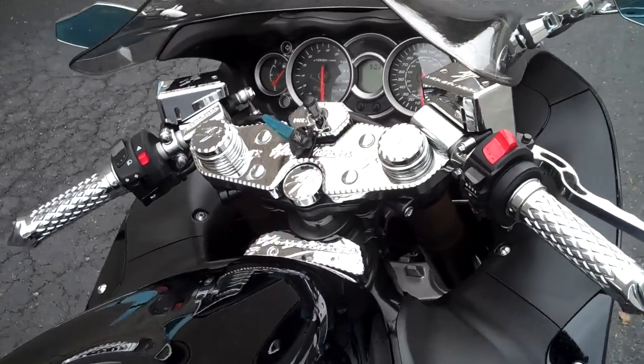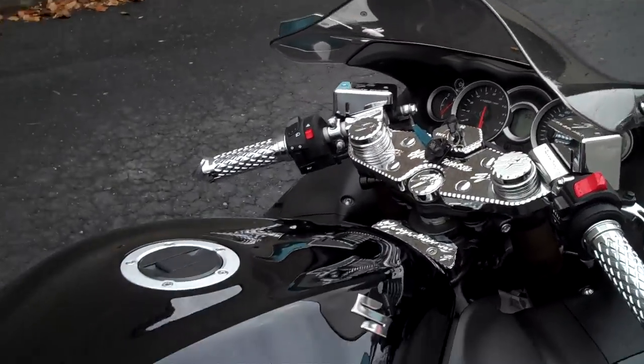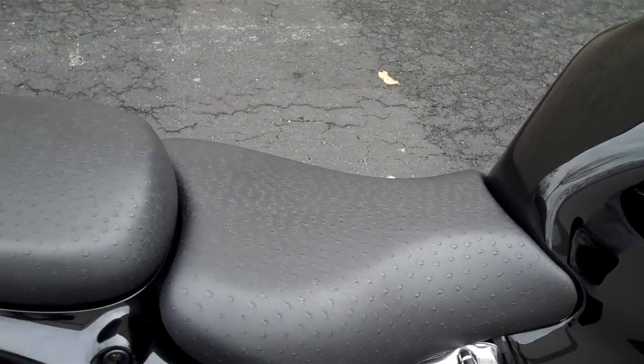Triple tree, fork caps, key cover, center tank pad, and black ostrich skin seats.